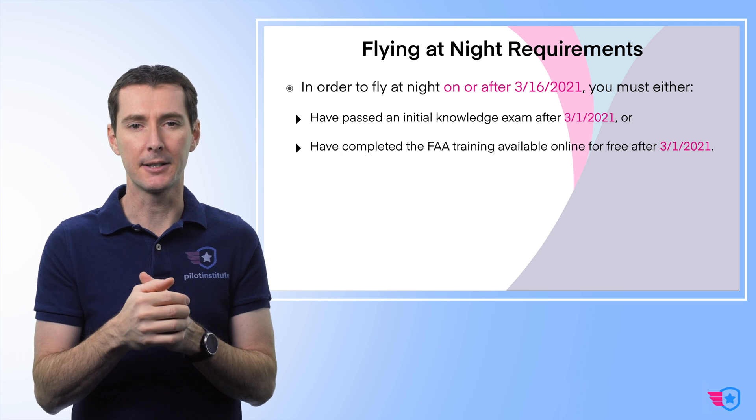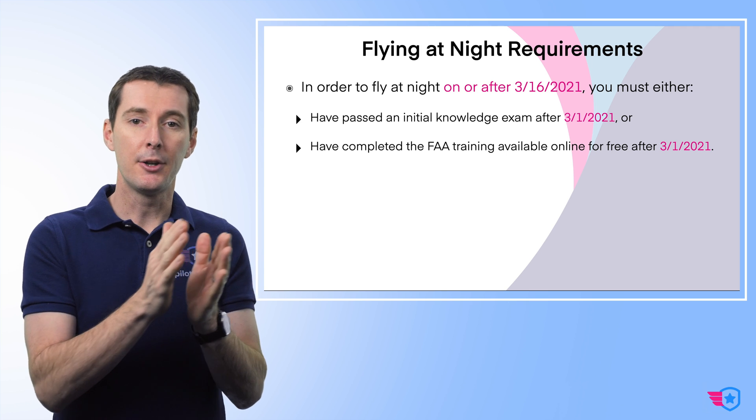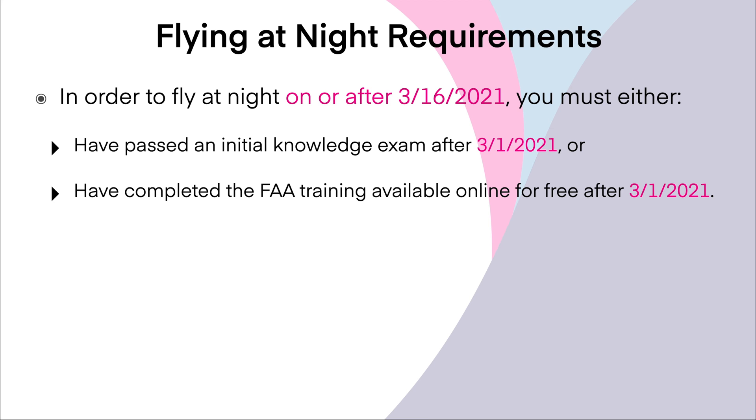There's going to be a requirement for lights — I'll talk about it in a second. Or, the other option: if you've completed your initial exam before March 1, 2021, then all you have to do is go on the FAA website to complete an online training — not a test, online training — for free after March 1, 2021.